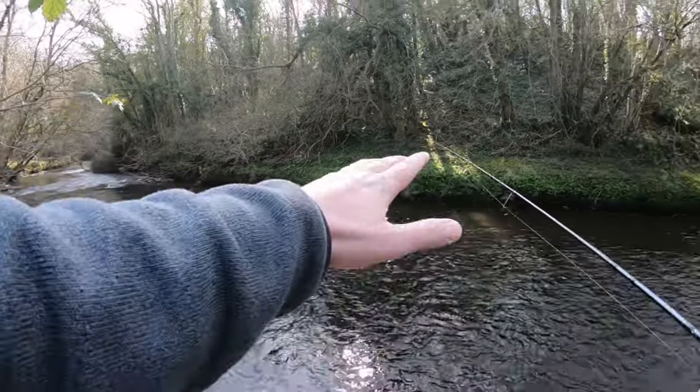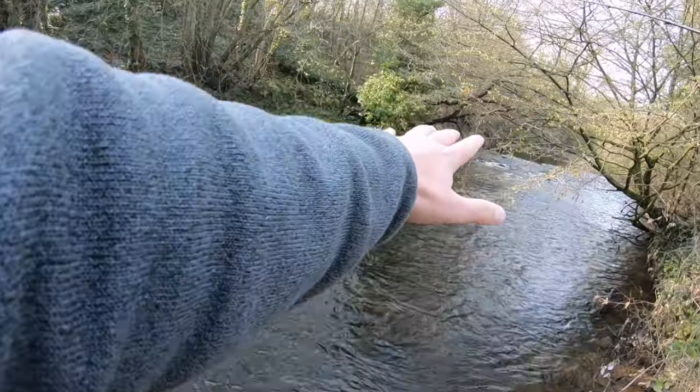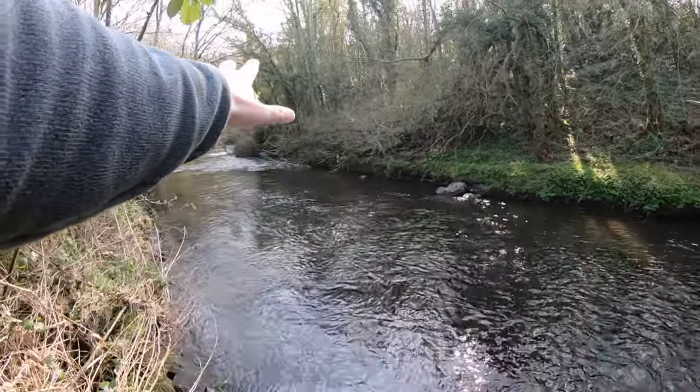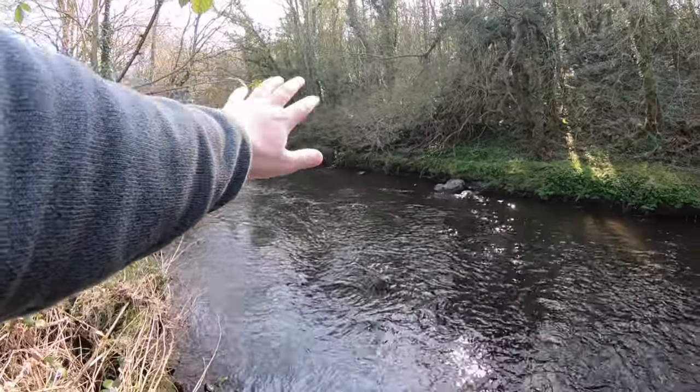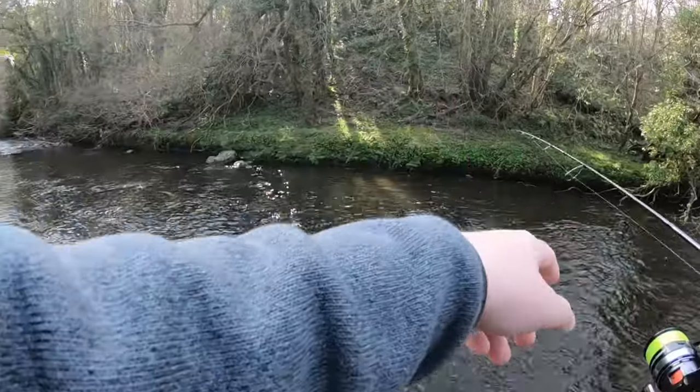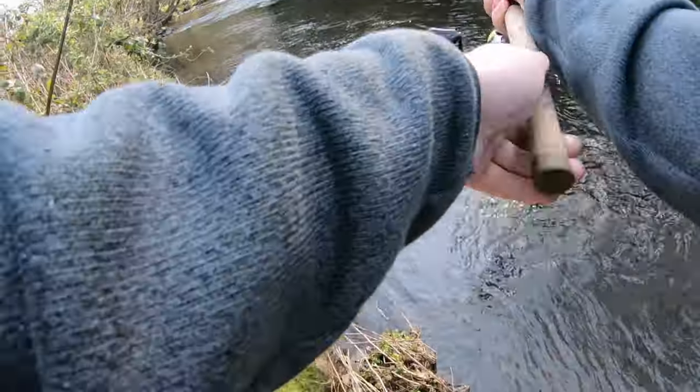There's a bit of a deep hole just in there — a real shallow run-off that comes into shallow water, and then you've got a bit of a rock and a big deep hole, which is usually good for a fish or two. There's also a bit of a lay on the far side which can usually hold a fish or two as well.